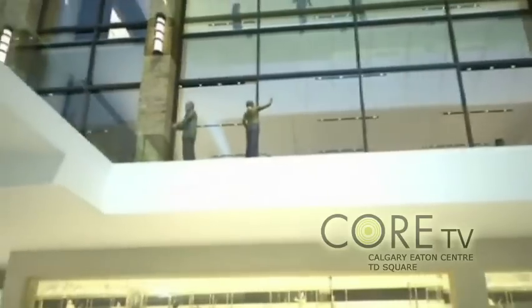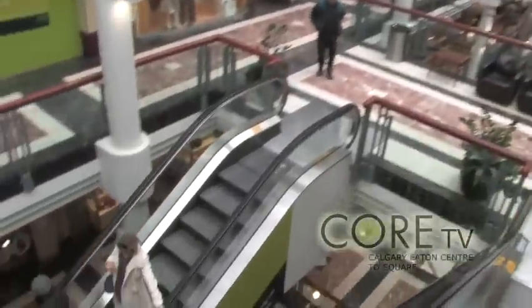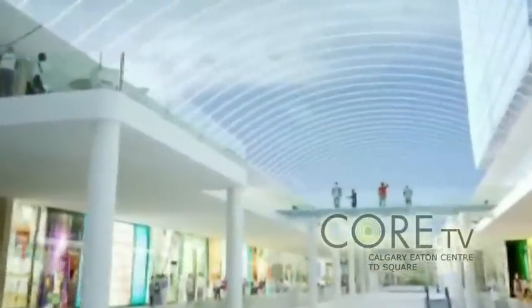It will cover the entire three city blocks and it's going to totally open up the centre and provide lots of nice natural lighting for everyone to shop in. We are still open for business throughout the whole construction. Some stores are closing, but several more are coming back and we are opening them as the project progresses.